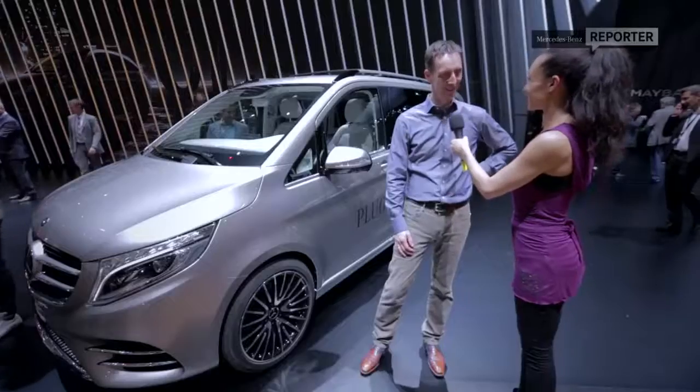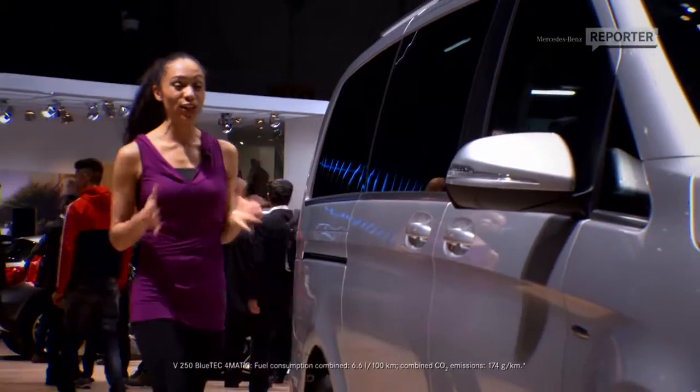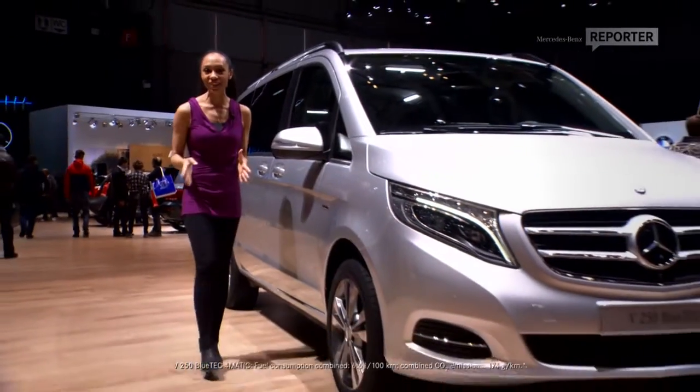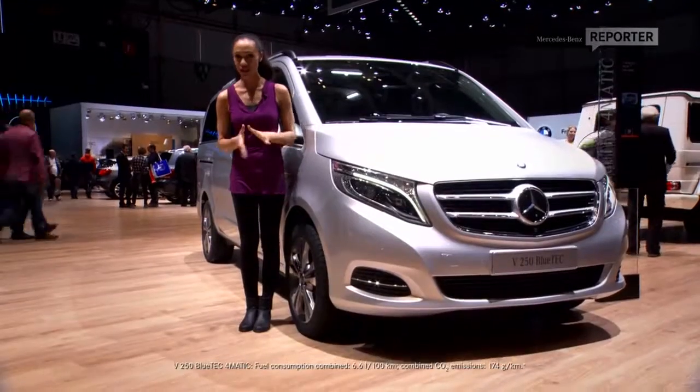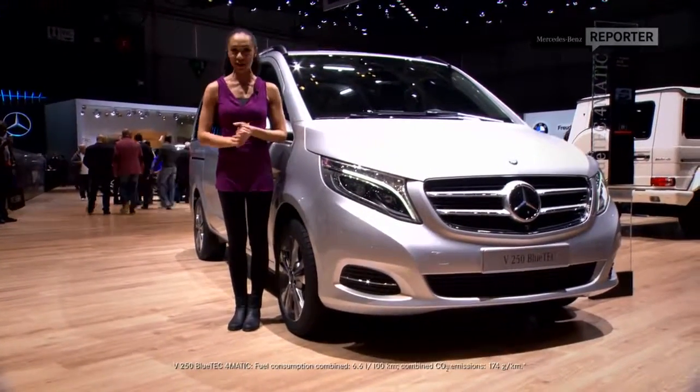Thank you very much, Kai. With the new V-Class, Mercedes-Benz is actually redefining the MPV as we know it. We now get to enjoy all of the advantages, all of the efficiency and the easy handling we're used to from a passenger car, and all of the space and comfort that an MPV has to offer. That's the real treat we're in for. And obviously, when it comes to style, that is one thing we will not have to sacrifice.